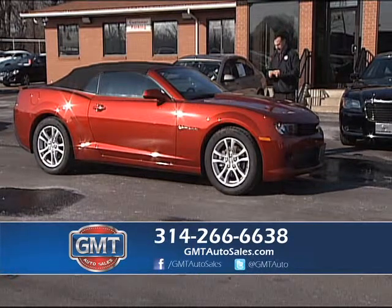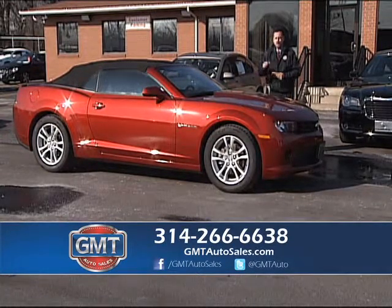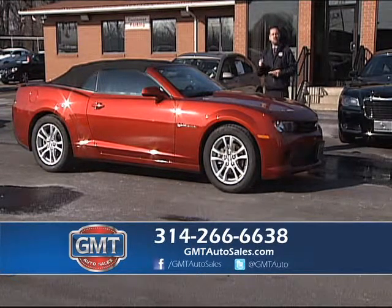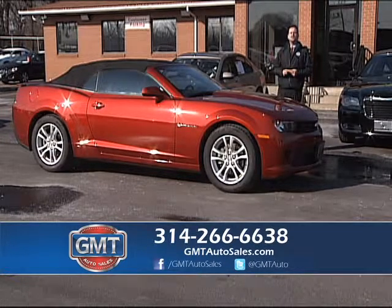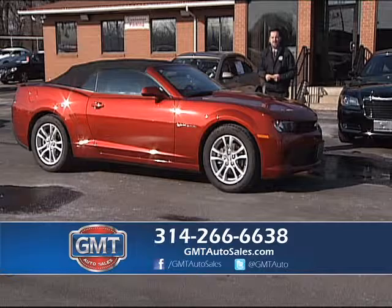This is a beautiful 2015 red Chevy convertible Camaro. Buy in the wintertime — convertibles are hot right now and you will get your best deal. I can save you $5,000 to $10,000 on this vehicle right here, starting at $20,995.